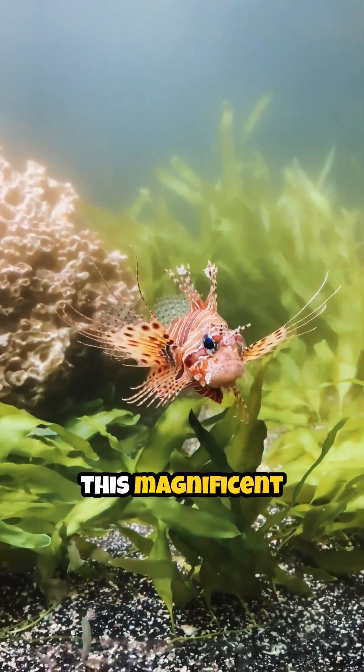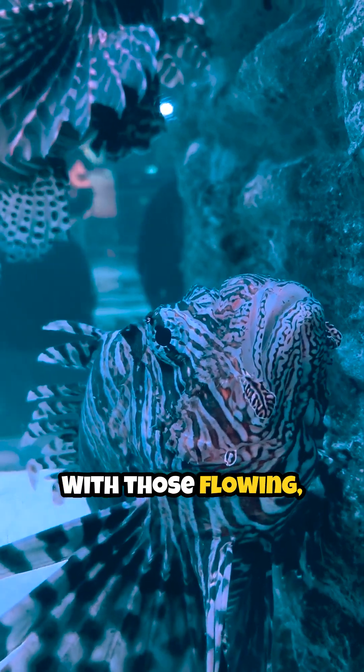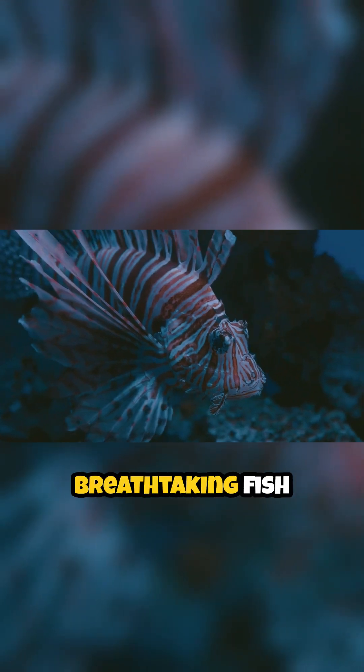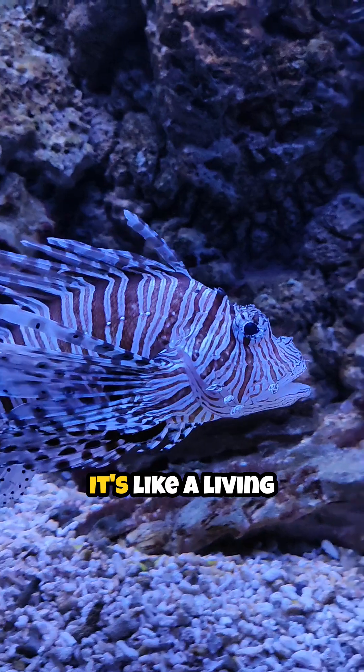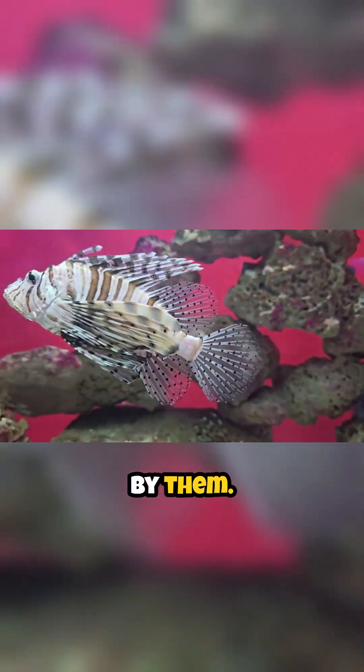Wow! Just look at this magnificent creature. It's a lionfish. With those flowing, fan-like fins and a bold, zebra-striped body, it's one of the most breathtaking fish in the ocean. It's like a living work of art, and it's easy to see why divers are so mesmerized by them.